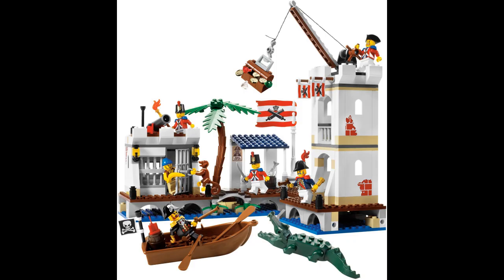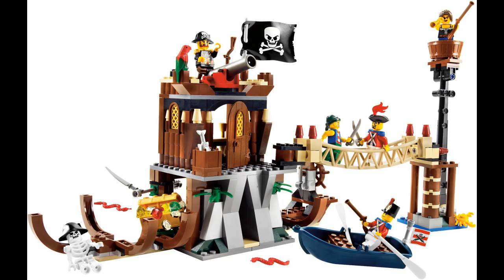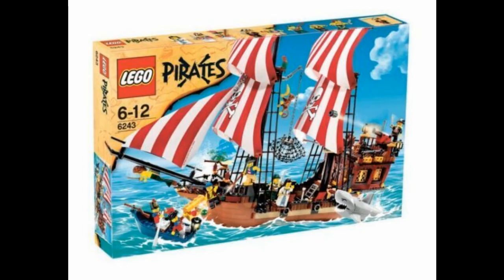With the reboot of the Pirates theme in 2009, we saw a brand new wave of Pirates sets with the updated British Redcoats and the new Captain Brickbeard. This reboot came with 11 sets, which were great in their own modern way, but not quite as good as the originals. Some of the sets were a soldier's fort, pirate ship, shipwreck hideout, and a treasure island — basic, yet effective.